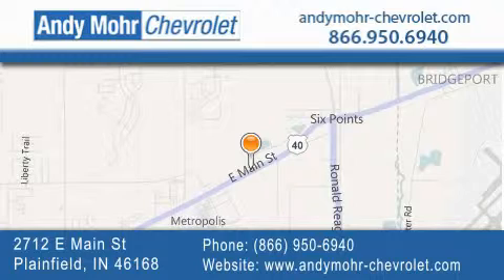Visit Andy Mohr Chevrolet today at 2712 East Main Street in Plainfield, or see us online at andymohr-chevrolet.com.